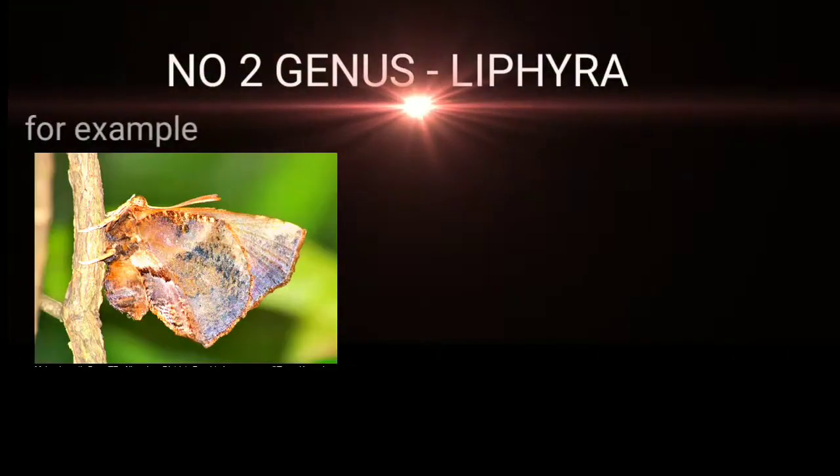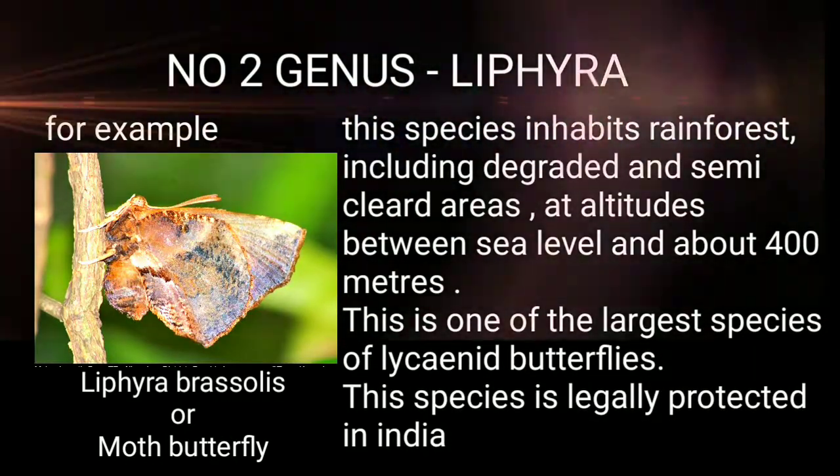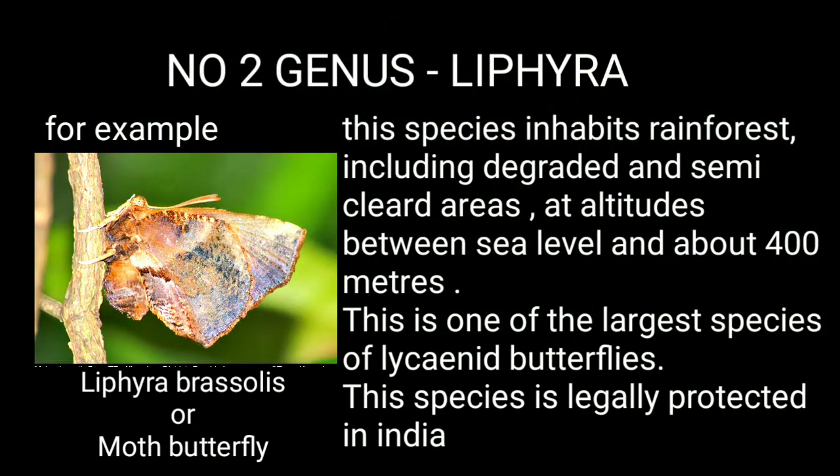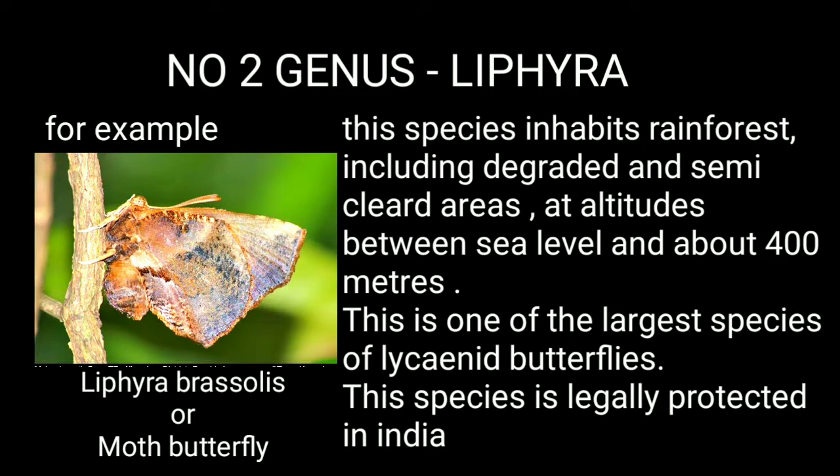Genus 2: Lephyra — for example, Lephyra brasilis, or the Moth Butterfly. This species inhabits rainforests including degraded and semi-cleared areas, at altitudes between sea level and about 400 meters. It is one of the largest species of lycaenid butterflies and is legally protected in India.